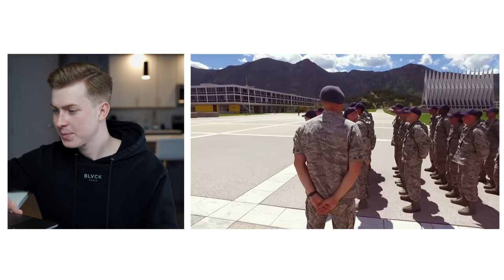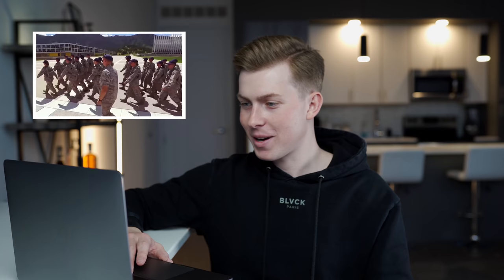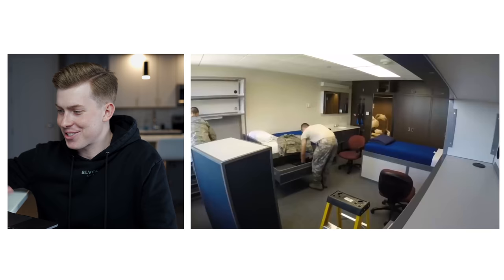This group is learning how to march. The basic training system at the Air Force Academy has two separate sections: the first is called First Beast — First BCT — where you're at the academy campus learning how to march, salute, and do those simple military customs and courtesies. The second half is called Second Beast, where you go down to Jack's Valley, just a few miles north of the academy, in a more intense, simulated deployed environment.